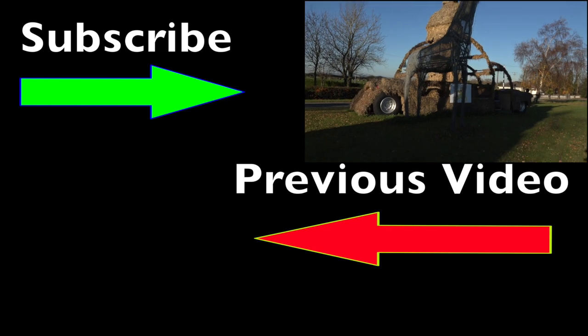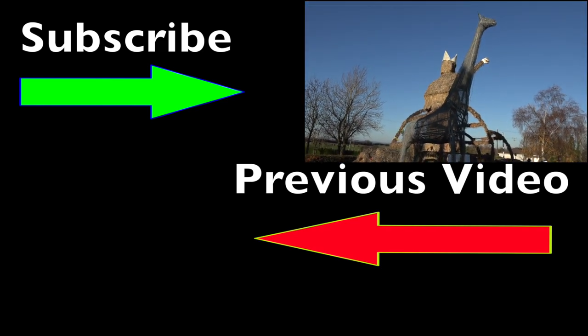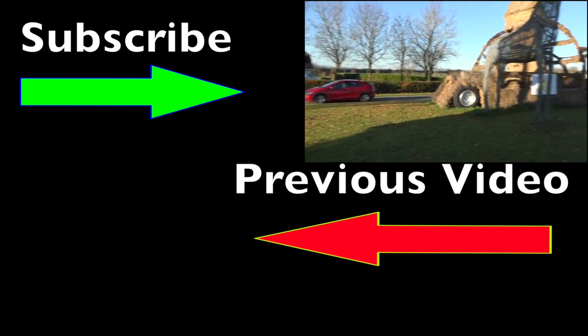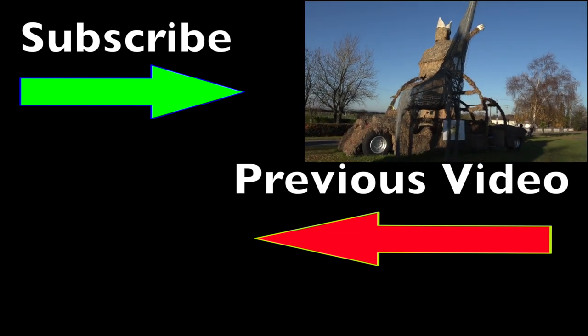Still outside Kilkenny — look at this bizarre creation on the side of the road: a massive giraffe next to a huge car. There's my car beside this thing. You've got to admire the creativity!